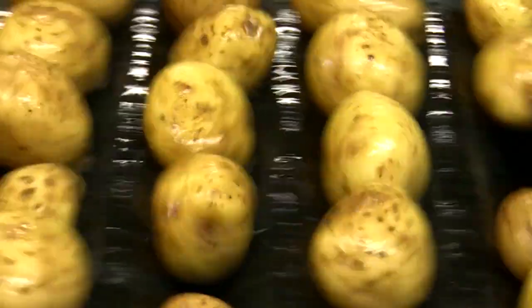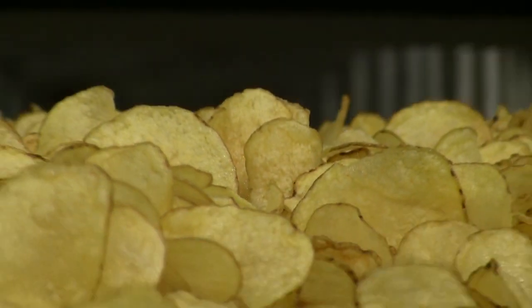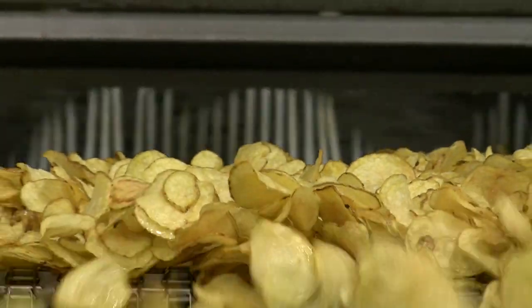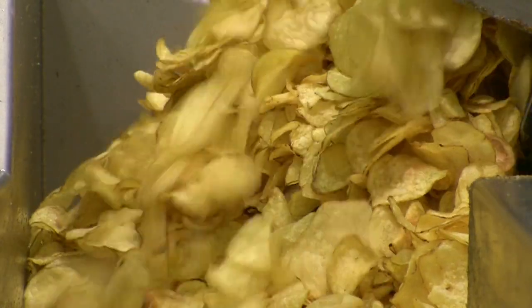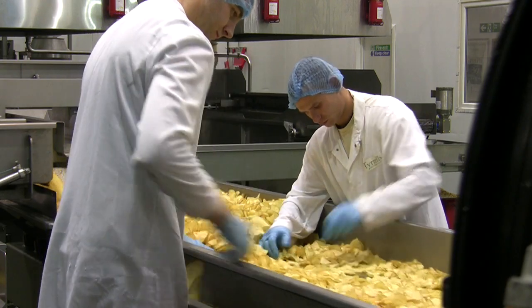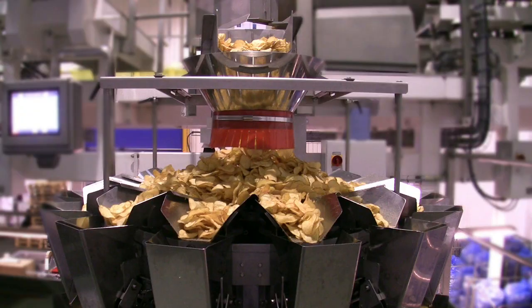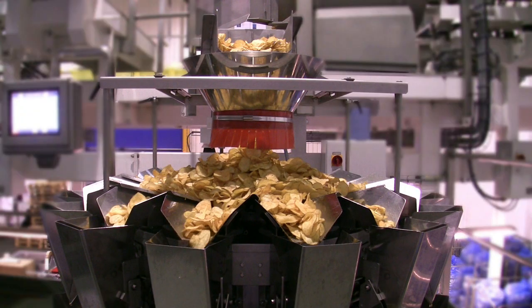We wash and brush peel our potatoes then slice them thickly into sunflower oil, retaining all their delicious potatoey taste. Rejects are plucked out and all natural seasonings are sprinkled on the warm golden chips before they're weighed into their respective pack sizes.